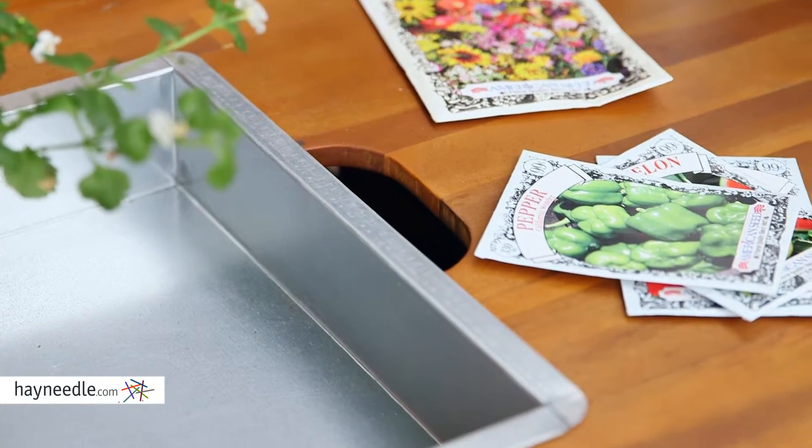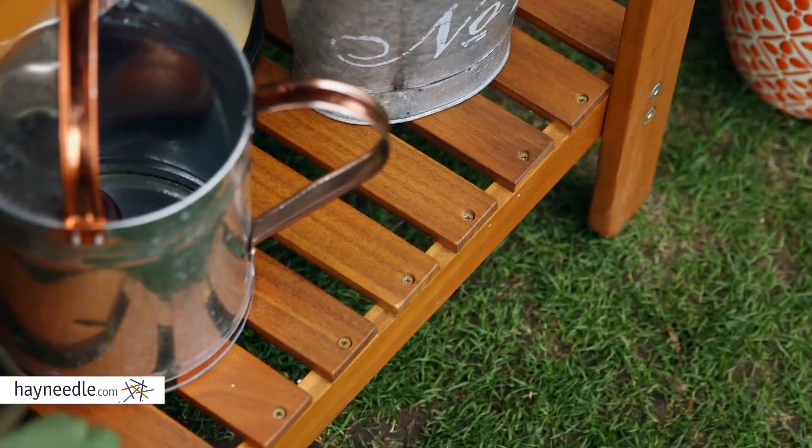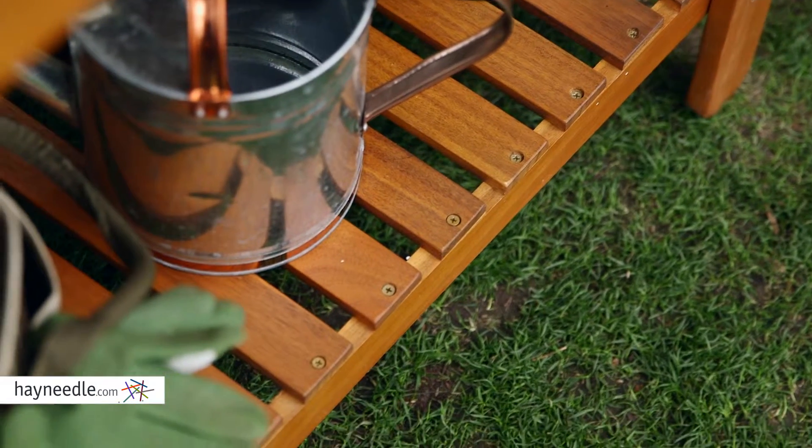The cutouts up top and the slatted design keep dirt, mulch, and other elements from hanging around — not to mention it looks great too.